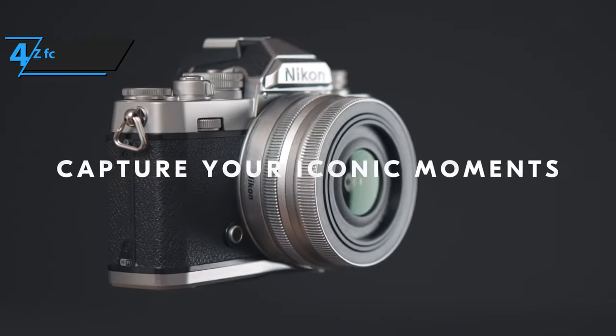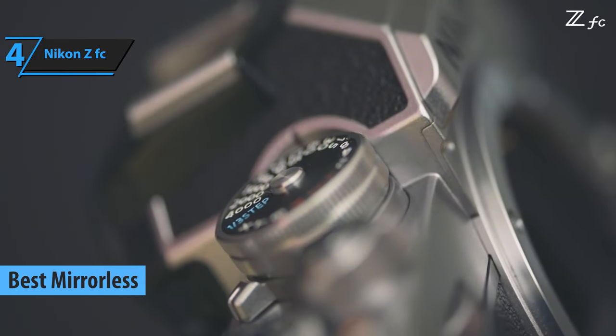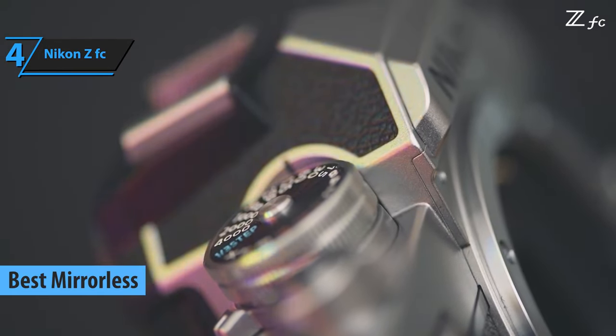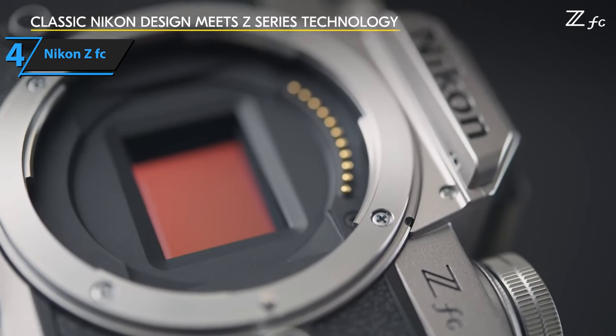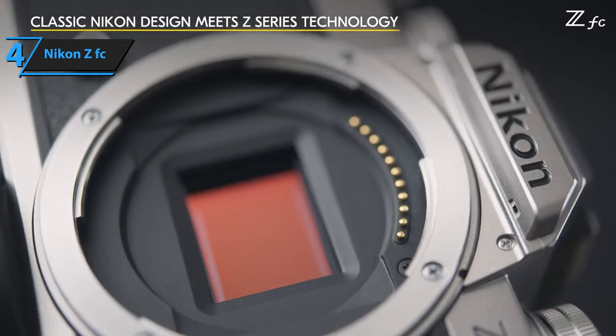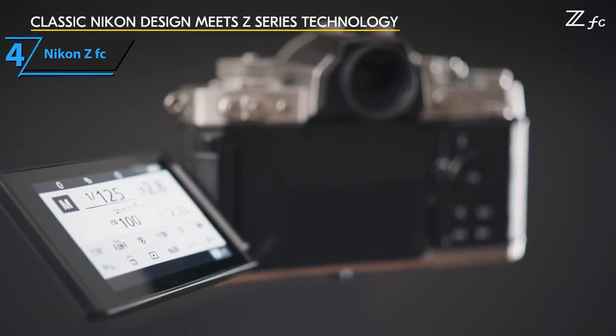We now present the Nikon ZFC, a mirrorless camera that has won the hearts of beginners with its unique blend of vintage aesthetics and modern technology. The ZFC is reminiscent of Nikon's classic FM2 SLR, featuring analog dials that add to the retro feel. Technically, it's an upgraded version of the Z50 model, introduced two years earlier, with some notable enhancements.